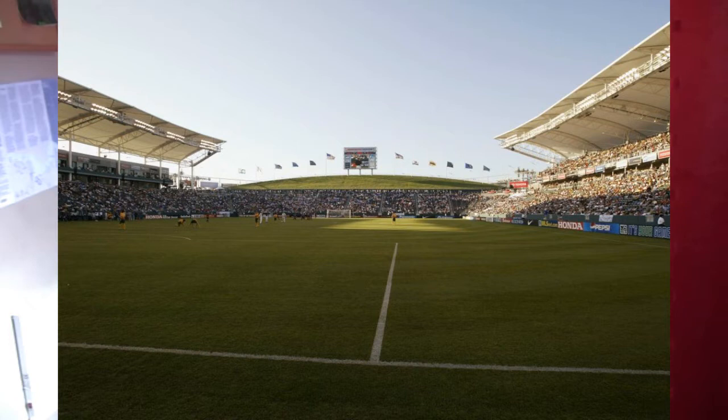First up we have the Dignity Health Sports Park in Los Angeles. This is a pretty nice stadium — it's not rated in any rank or anything, but this stadium just looks so unique. It's got kind of like a hill on the side of the stands, and personally I think it looks really nice, kind of like a comfy, modern sort of feel. I think this is quite a nice stadium.